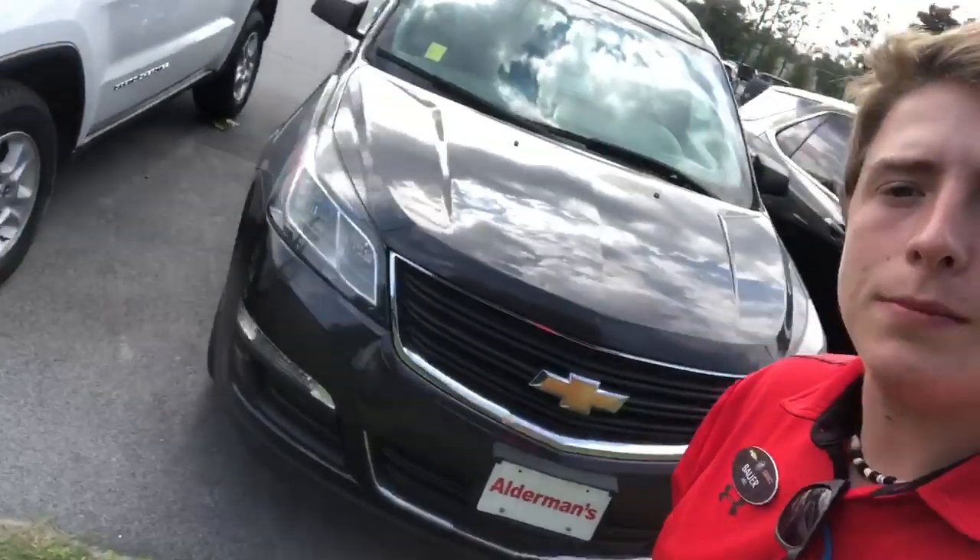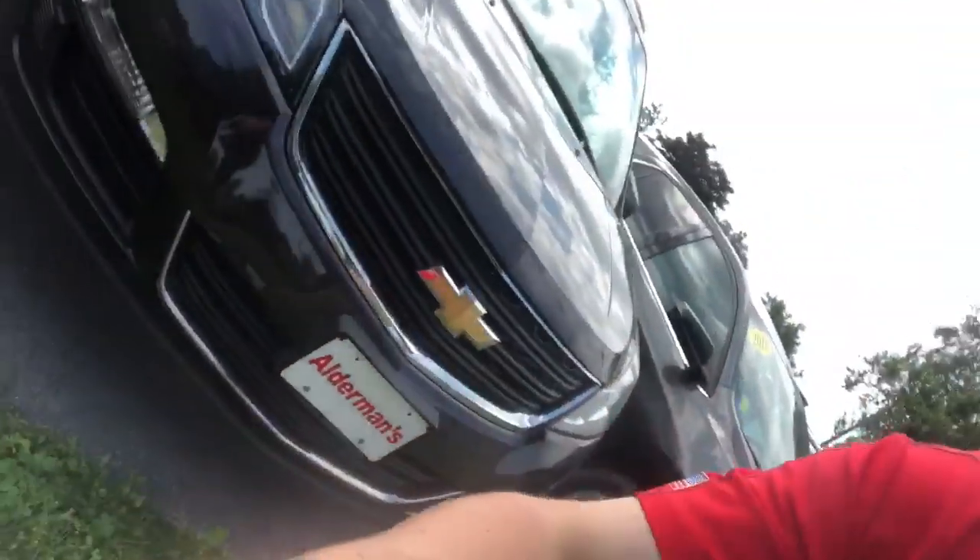What's going on Holly, this is Bauer here at Alderman Chevrolet Buick GMC, and I just took a stroll over here to our 2015 Traverse to get some looks at it for you.